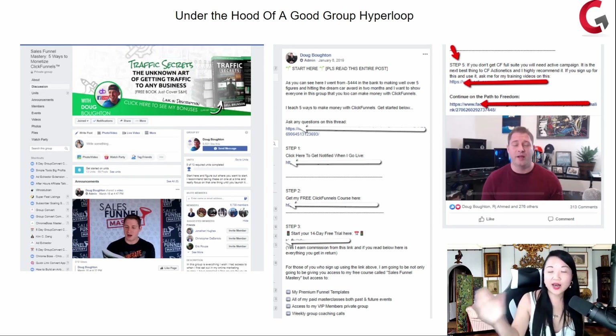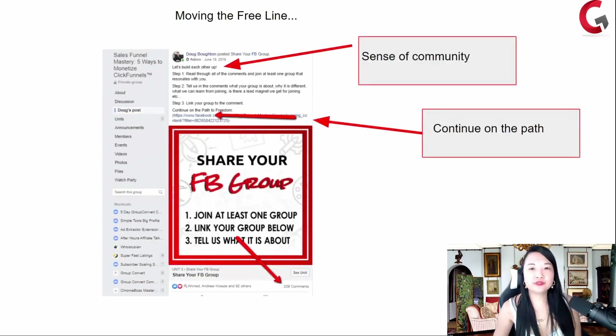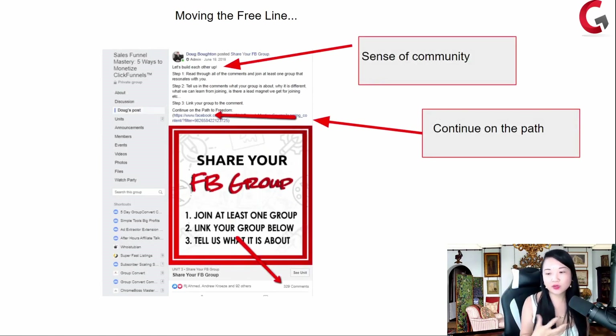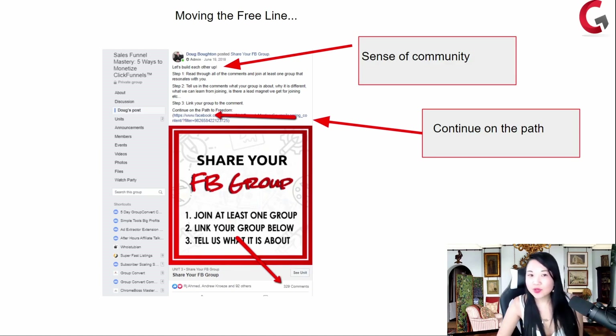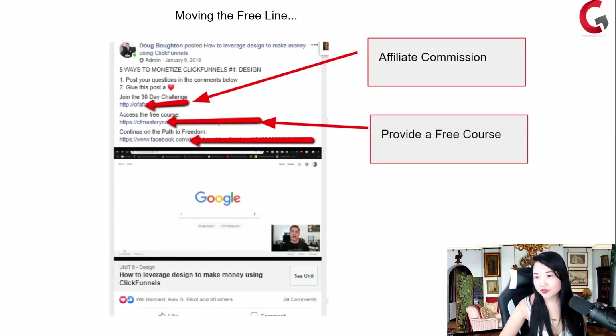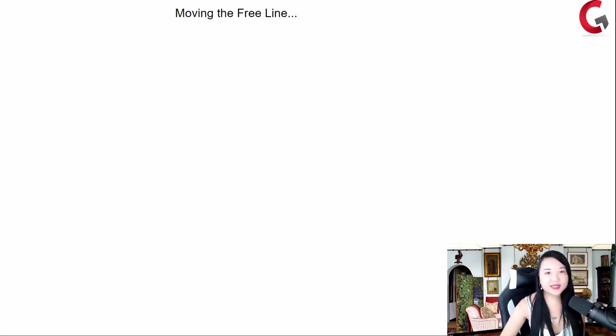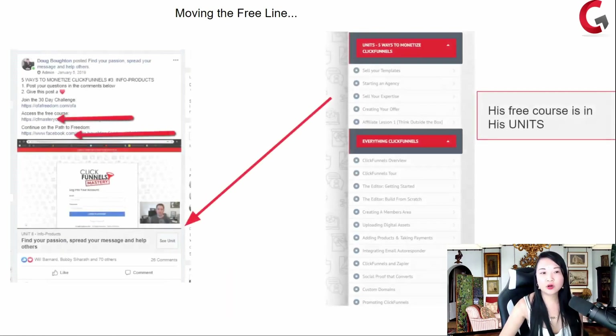After they click through all your links, they'll go to continue the pathway to freedom or continue the pathway to escaping the nine to five. For you, it could be the pathway to your health freedom, your financial freedom, your relationship freedom — moving the free line. You drop a sense of community. Do you ask your people to drop a piece of themselves into your group? Are you encouraging them to develop a sense of community? Meanwhile, they are subscribing to your YouTube, dropping their YouTube channel, clicking on all your affiliate links, coming into your free course and clicking next, next, next — upgrading into your program.